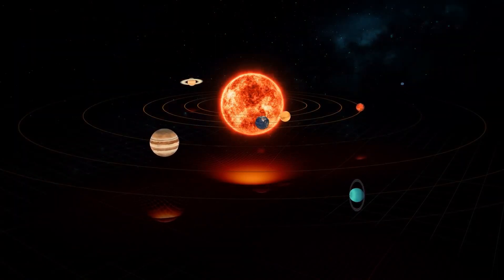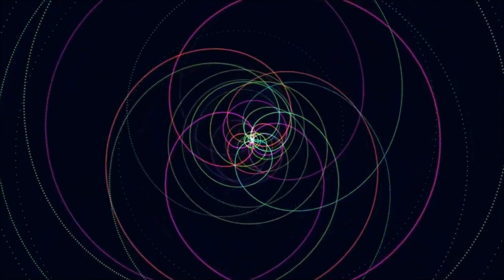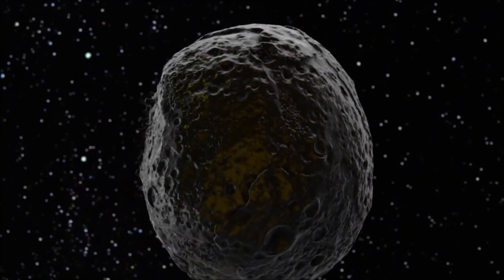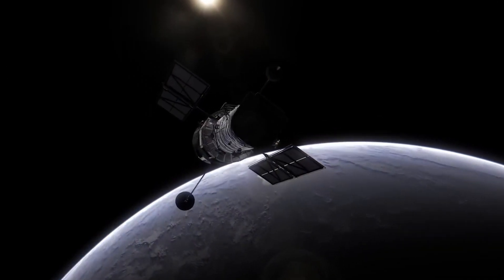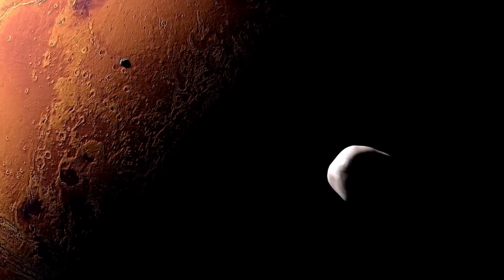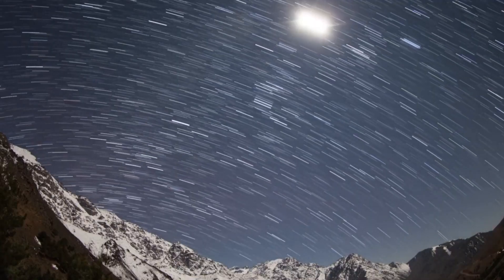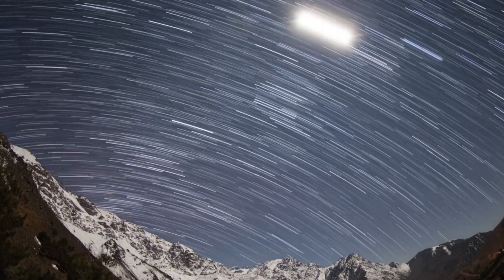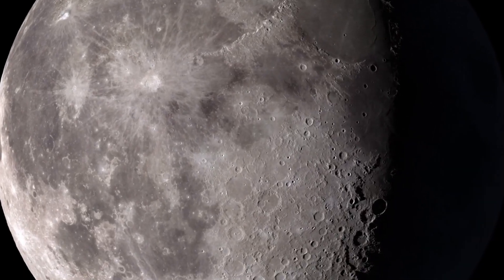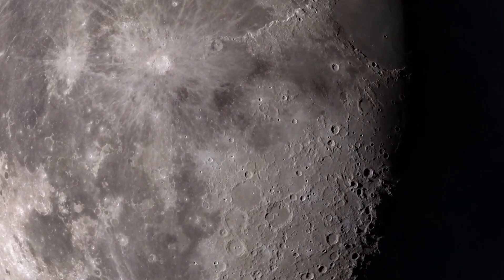However, in 2012, Hubble captured an intriguing image during a special event: Venus passing in front of the Sun. Scientists used the Moon as a massive mirror to detect subtle variations caused by sunlight scattering through Venus's atmosphere. These variations revealed details about the atmosphere's chemical composition, testing whether the light scattering method produces accurate results — a technique Hubble frequently applies to study exoplanet atmospheres.